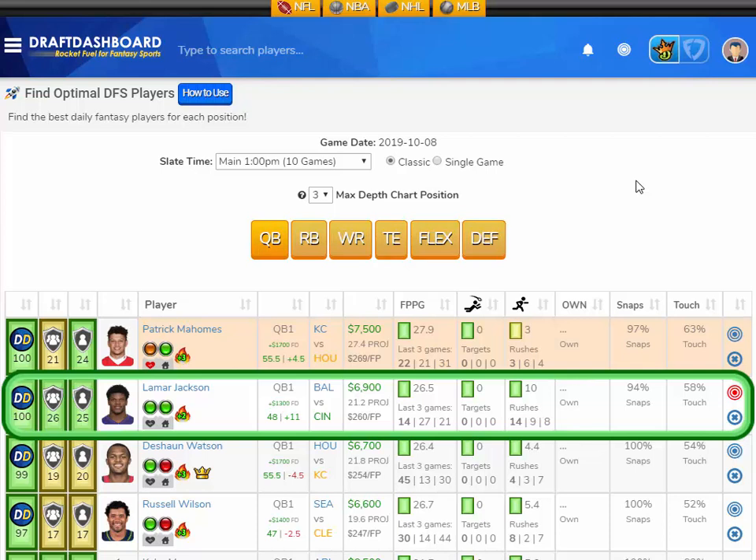He only scored 14 fantasy points last game but he had 14 rush attempts. He averages 10 rush attempts per game. He's projected at 21.2 fantasy points here in week 6. Vegas thinks there's going to be 48 points scored in this game and they've got the Baltimore Ravens ahead by 11. This is a great matchup for Lamar Jackson — it's a home game and I could see him scoring a touchdown with his legs. I like Lamar Jackson here versus the Cincinnati Bengals.